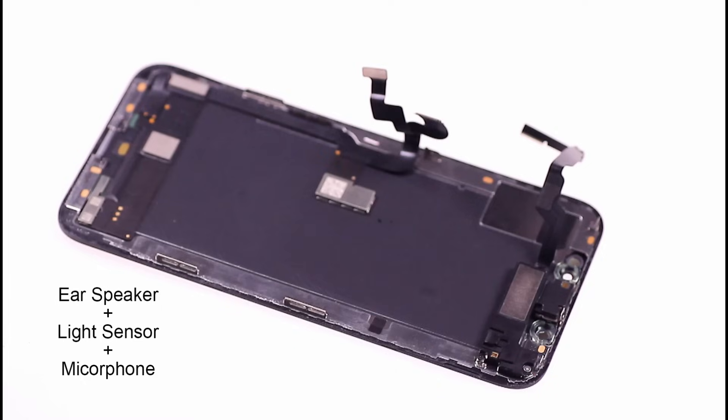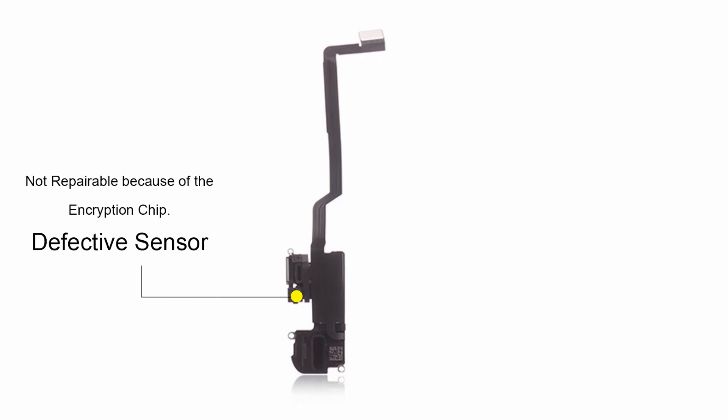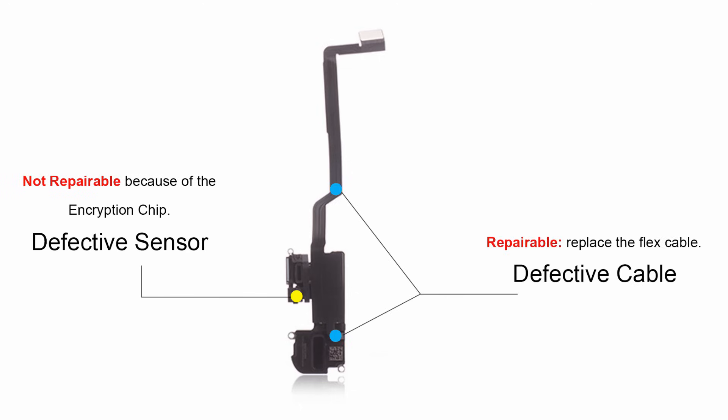Face ID and automatic brightness are not available after the light sensor is damaged. The reason is that the cable or sensor near the earpiece was accidentally damaged when the iPhone screen was replaced. Be extra careful when changing screens.